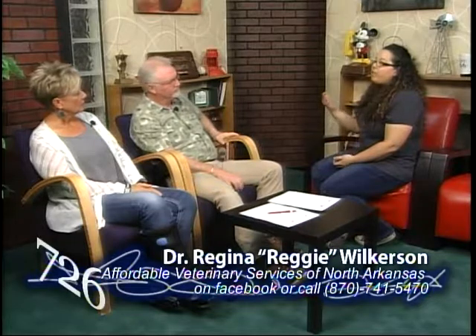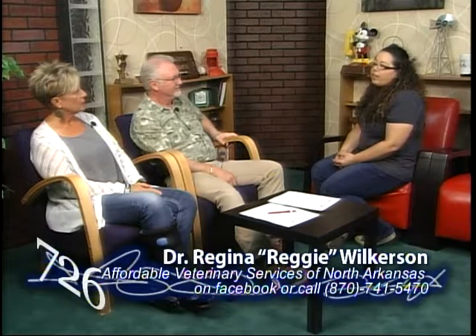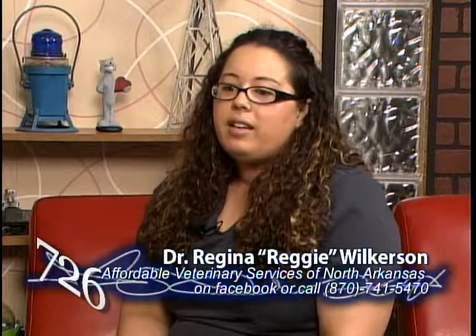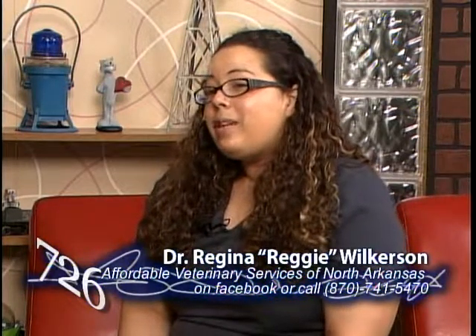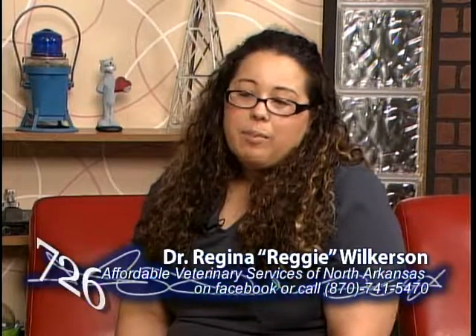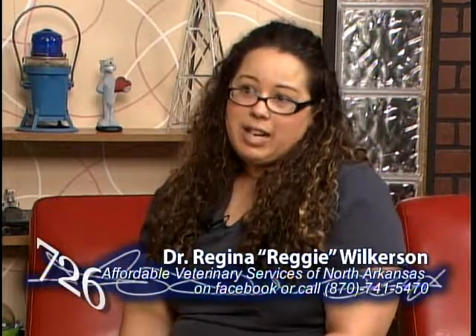You've got a Facebook page — what's your website? It's www.AffordableVetServicesNARK.org. We put our specials, clinics, and things like that on the Facebook page too. When we have a rabies clinic, we really emphasize that, because by law the rabies vaccine has to be given by a veterinarian to be valid. If you go get a rabies vaccine from the feed store and give it to your animal, it doesn't count. If it were to bite somebody, it would still be treated as unvaccinated — and it doesn't cover the liability either.